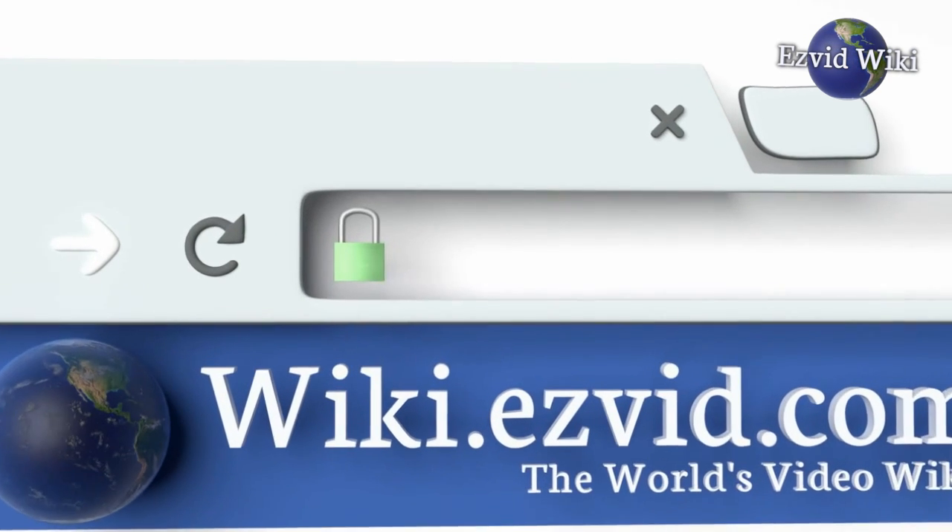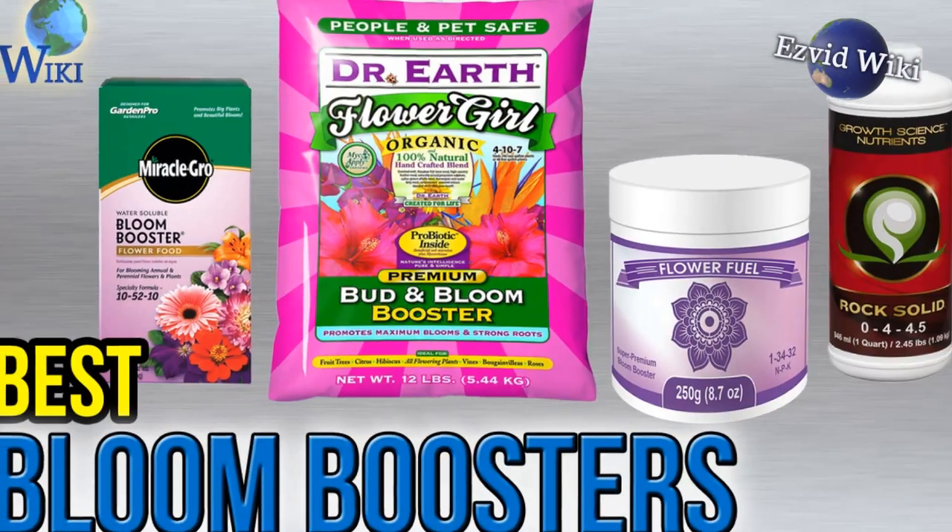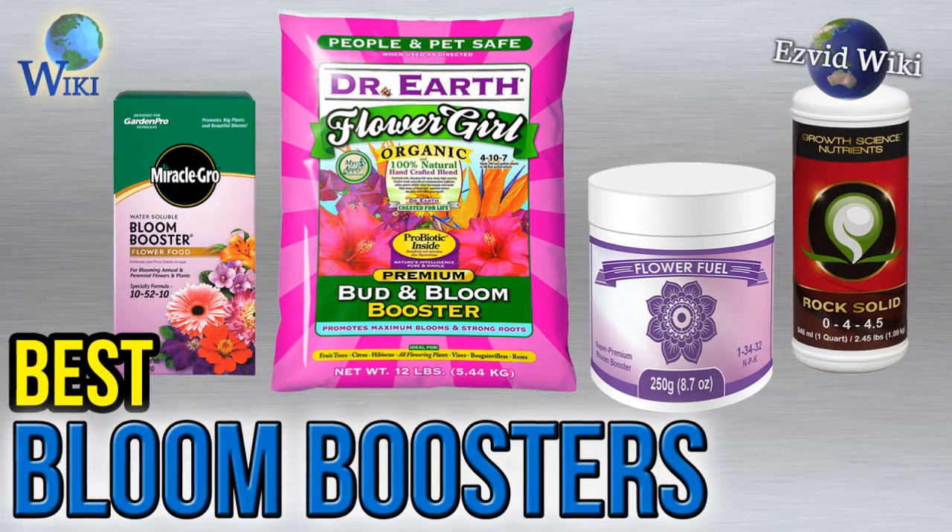Wiki.easyvid.com is the world's video wiki. Go there to see the most recently updated list of the best bloom boosters, or click the link beneath this video.